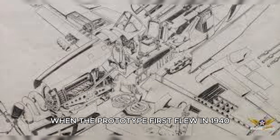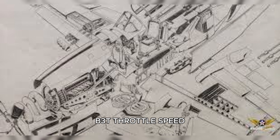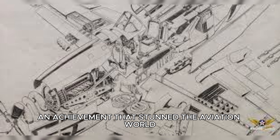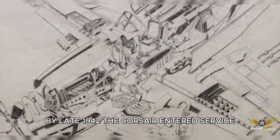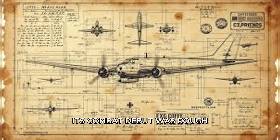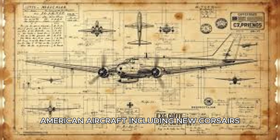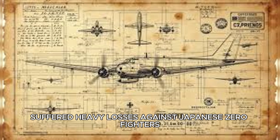When the prototype first flew in 1940, it became the first single-engine American fighter to exceed 400 miles per hour, an achievement that stunned the aviation world. By late 1942 the Corsair entered service, and by 1943 it was battling over Guadalcanal. Its combat debut was rough — during the infamous St. Valentine's Day Massacre, American aircraft including new Corsairs suffered heavy losses against Japanese Zero fighters.